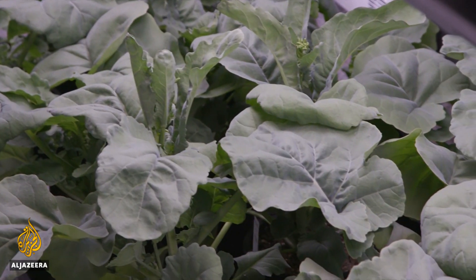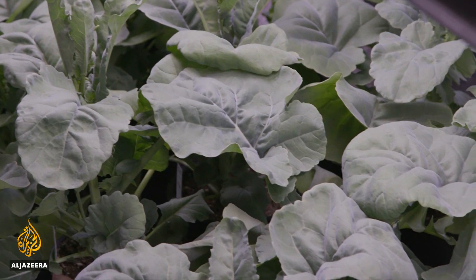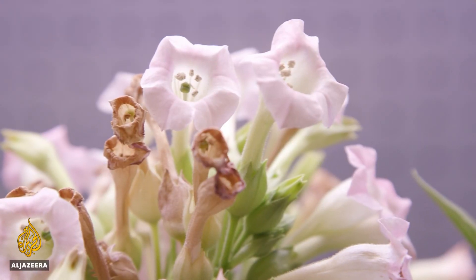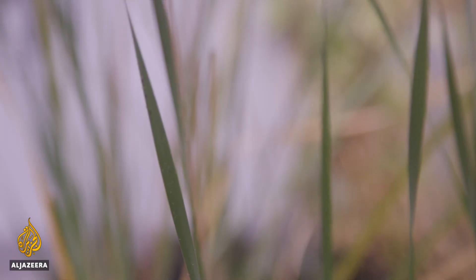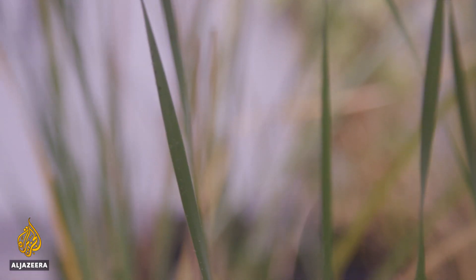Think back to your school science lessons. Photosynthesis is the process by which plants convert sunlight, water, and CO2 into stems, leaves, and seeds. Plants expel oxygen as a by-product.